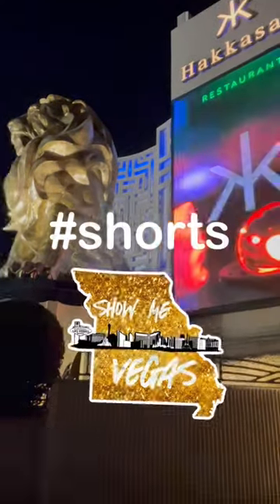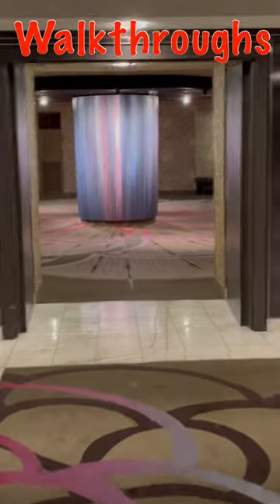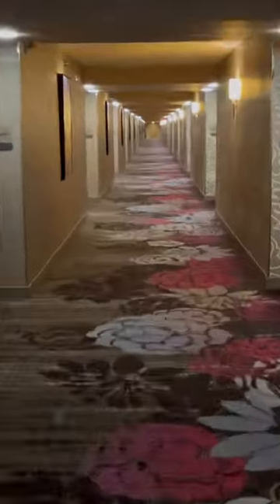Welcome to a Show Me Vegas short room tour. Don't forget to subscribe to the channel for more hotel walkthroughs, trip vlogs, hotel overviews, slot videos, and more. For now, we're going to show you this executive two queen suite at the MGM Grand.